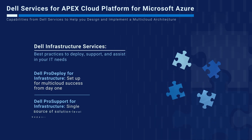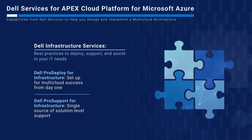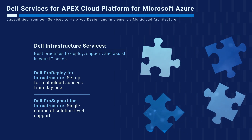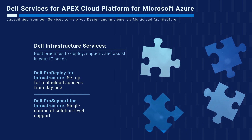With Dell Pro Support for Infrastructure, customers benefit from a single source of solution-level support for both hardware and software. This includes support for the Microsoft Azure Stack HCI operating system, regardless of where the customer purchases their software. At times when collaboration is required with the Microsoft support team, Dell handles the interaction, allowing our customers to handle support with just one vendor.